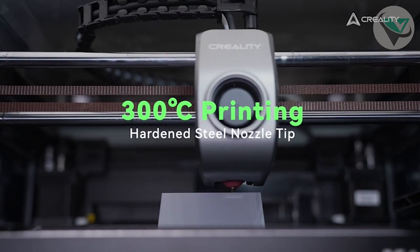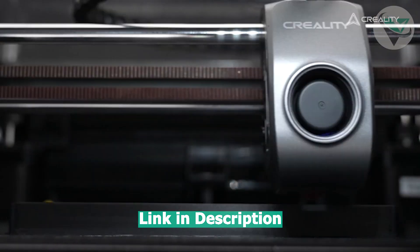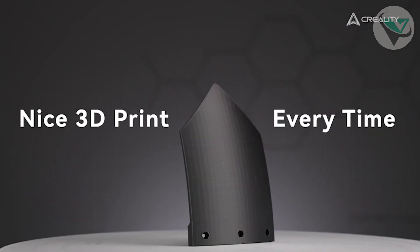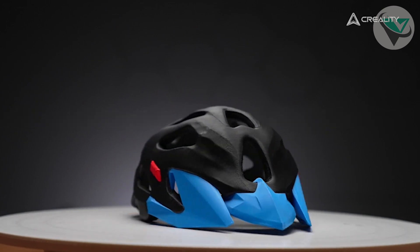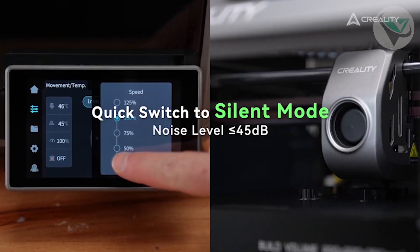The K1C has a powerful direct-drive extruder that handles filaments like a champ, including TPU and PETG. One of its standout features is the silent motherboard, ensuring a quiet printing process. Plus, it has an intuitive touchscreen interface and is easy to navigate. Whether you're a seasoned printer or just starting, the Creality K1C offers a fantastic balance of speed, quality, and ease of use.